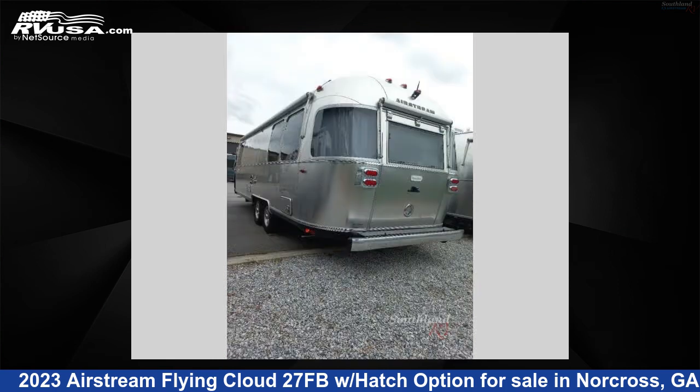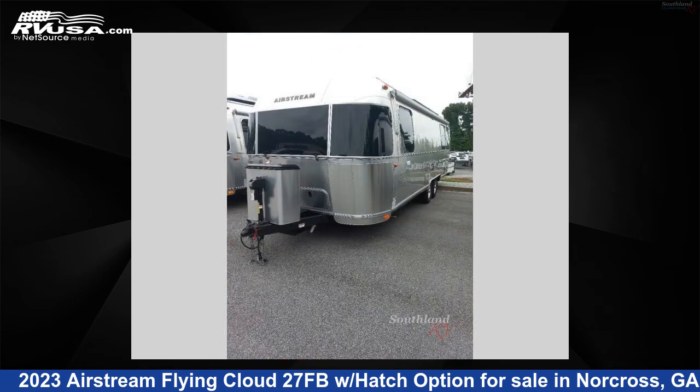This used Airstream is 28 feet 0 inches in length and features a sunlit maple with Seattle mist interior, sleeps 6, and 37 gallons freshwater capacity.